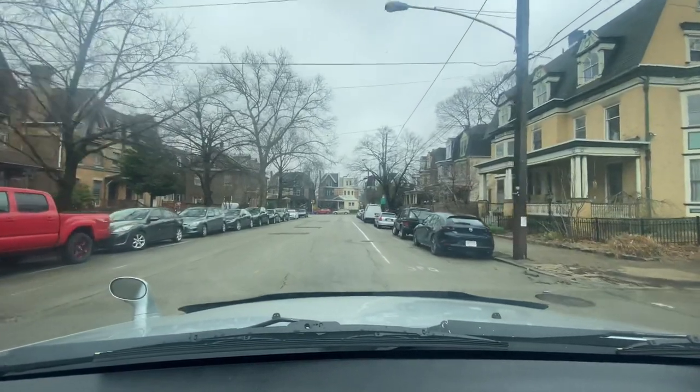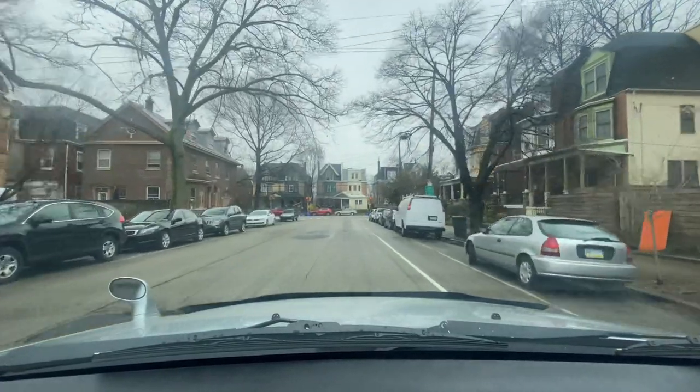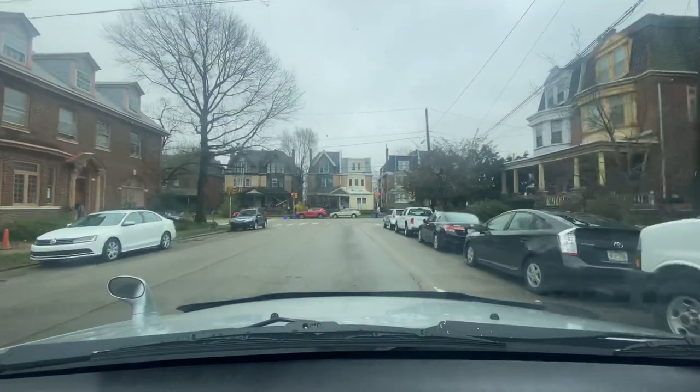I don't want to turn on Regent because remember I said this neighborhood is shaped like a triangle — that's going to throw us off of our boundary. We might cross over into Kingcessing and Clark Park and all that stuff. So we might cross a boundary here and there but just take it in for what it's worth.